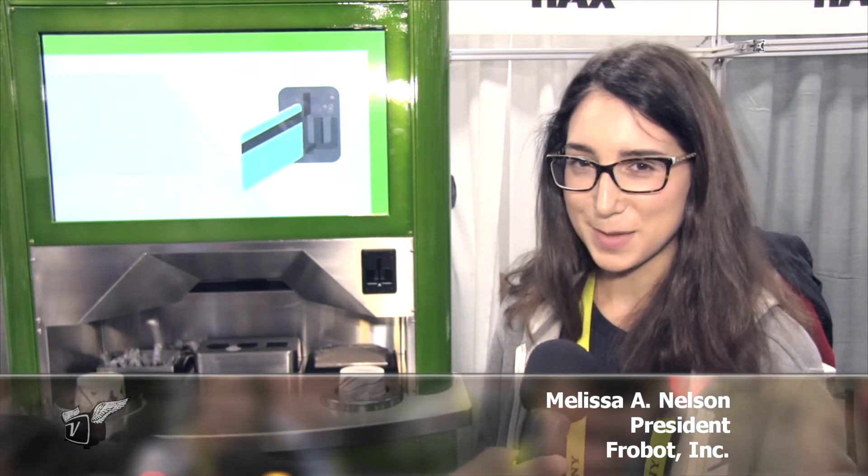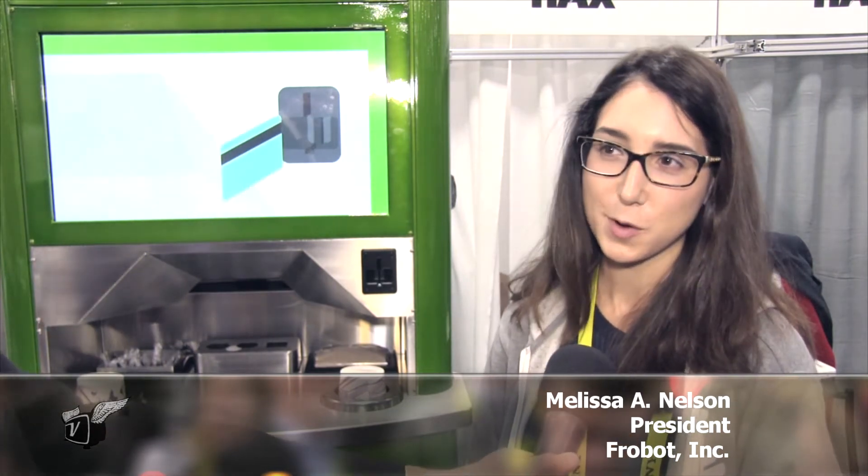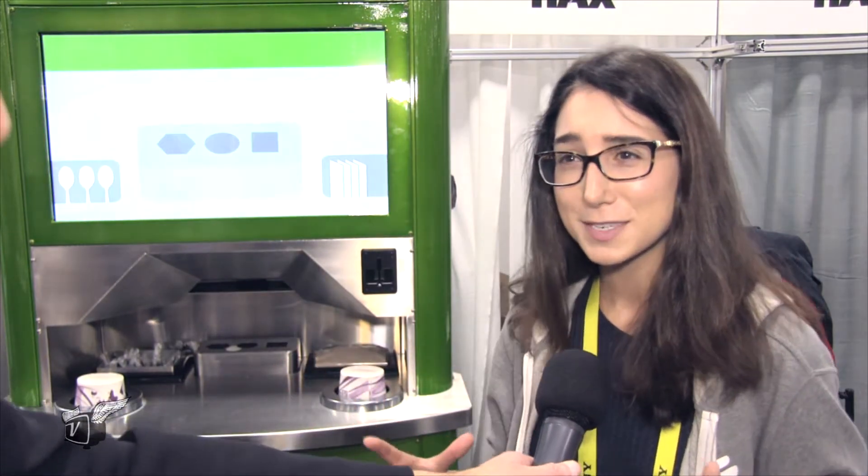There's nothing like a good frozen yogurt at a trade show. Melissa, what is the Fro-Bot? It is a robot that makes ice cream to order in 15 square feet. We essentially take a 1,500 square foot ice cream store and shrink it down to 15 square feet.